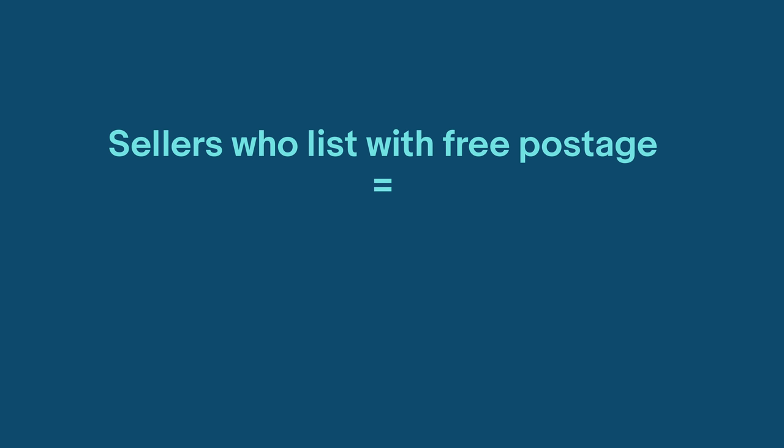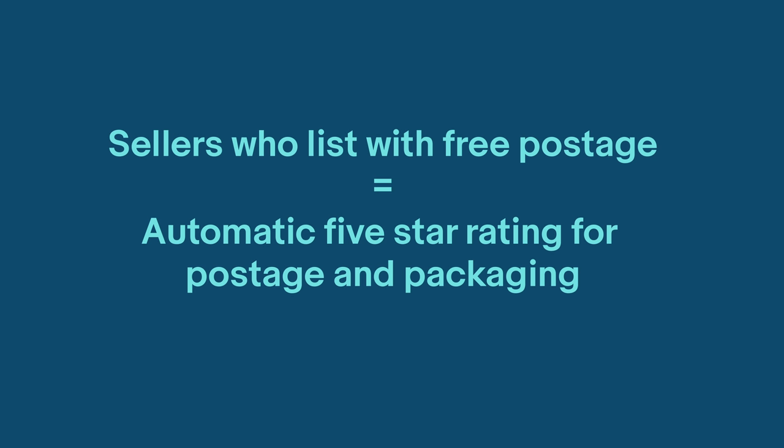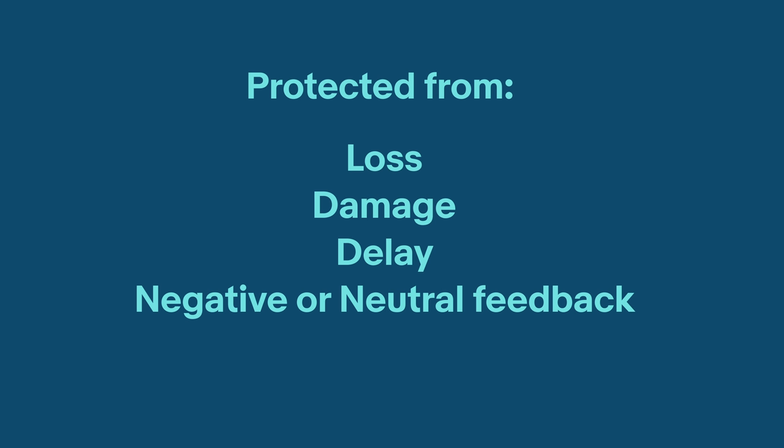There are many benefits to sending your products via the Global Shipping Program. If you list with free postage, you receive an automatic five-star rating for postage and packaging. Once your parcel arrives at the Hub, you're protected from loss, from damage or delay, and also from negative or neutral feedback.